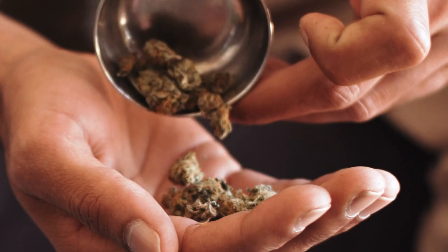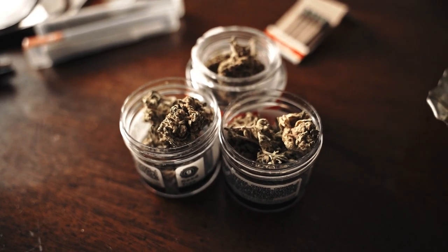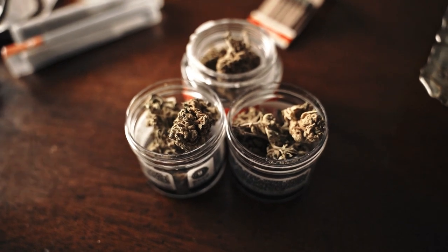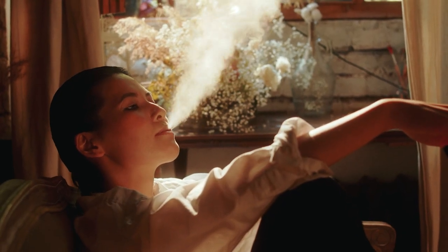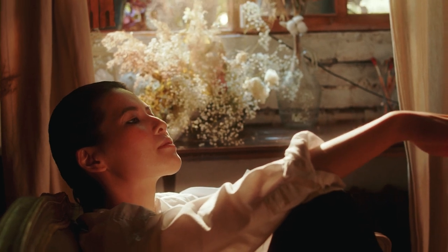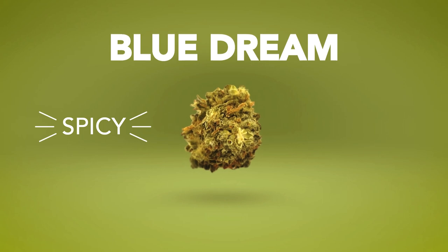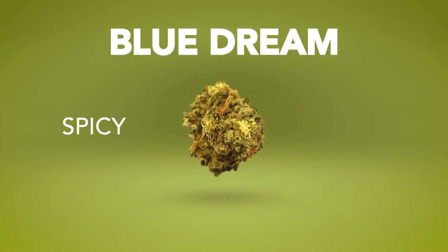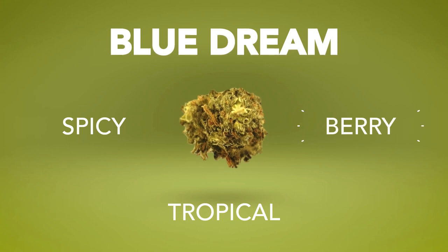From there, look at all the other strains available that have a similar cannabinoid profile. For those that enjoy the flavors of the smoke when inhaled, this also requires you to take a look at the terpenes and flavonoids of each strain, as these two compounds are what give the smoke its distinct taste and flavor profiles.